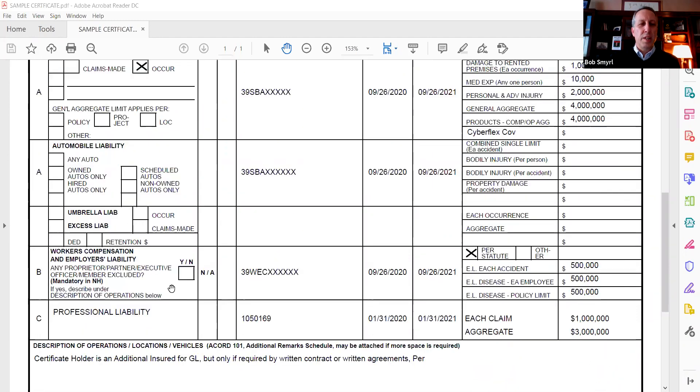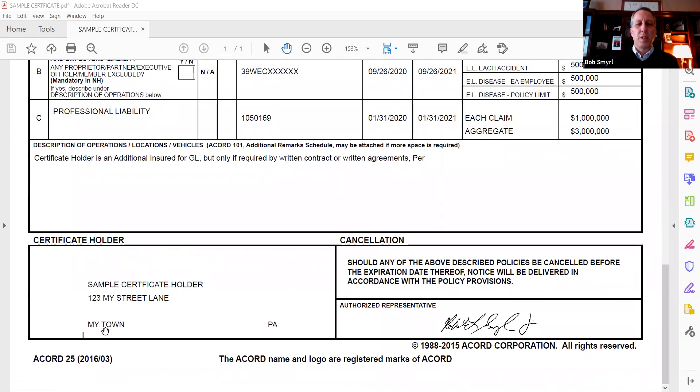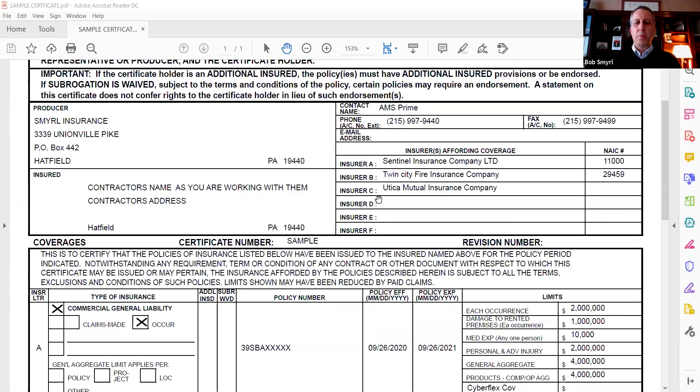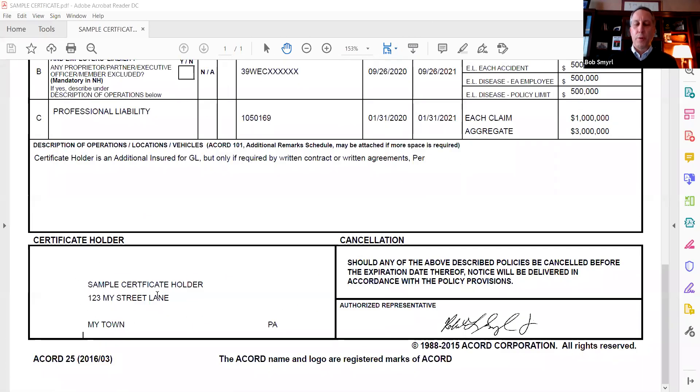It should list their coverages. A big one you want to see is general liability. You'd like to see workers' compensation, but that doesn't apply to everyone so you may not see it. Down here, the really big thing is the certificate holder — that's you, the person hiring the contractor. You want to see your name there, not 'sample' or 'Joe's Plumbing' or something else. You also want to see today's date up at the top, so you know it wasn't something prepared three weeks or three years ago.